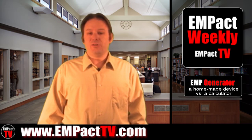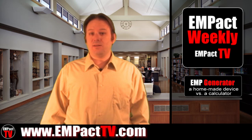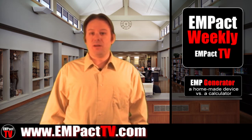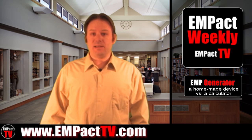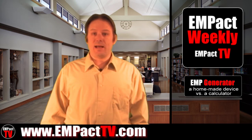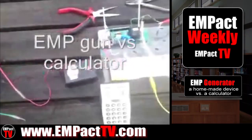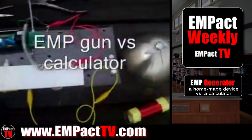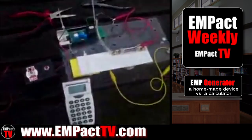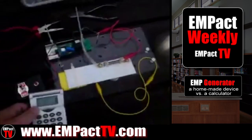Now we want to look at our second video. It's a video of a calculator being subjected to an electromagnetic pulse. The user made his own EMP generator — it's a small device — and he subjects an ordinary calculator to the electromagnetic pulse to show what happens. He's calling it an EMP gun, though it's not actually in a gun format. You can see it's a pretty cool setup he's got there.